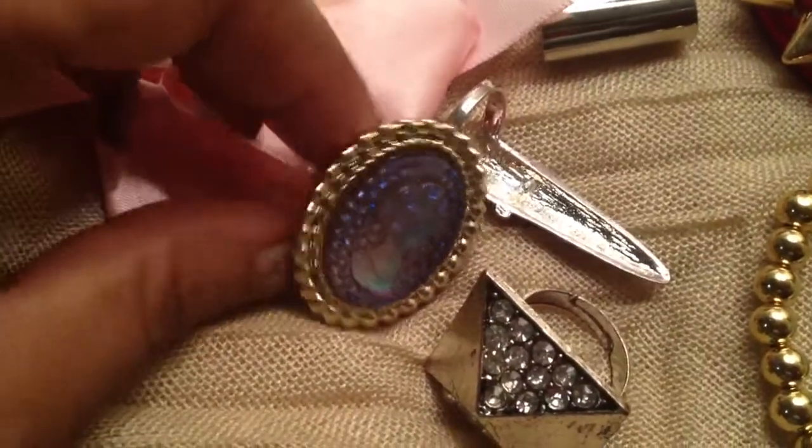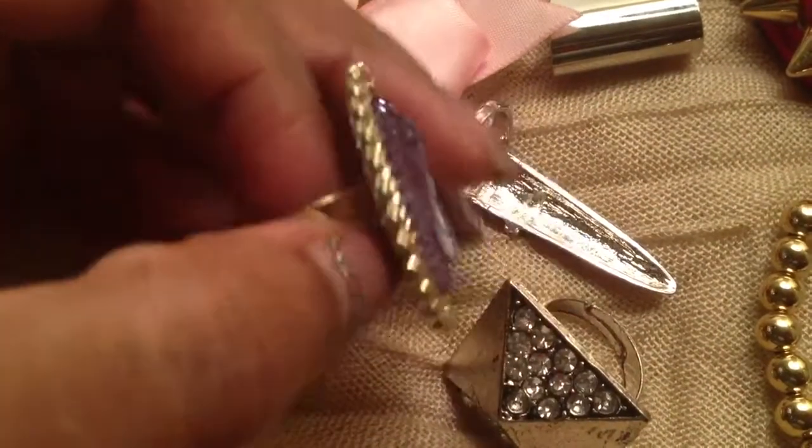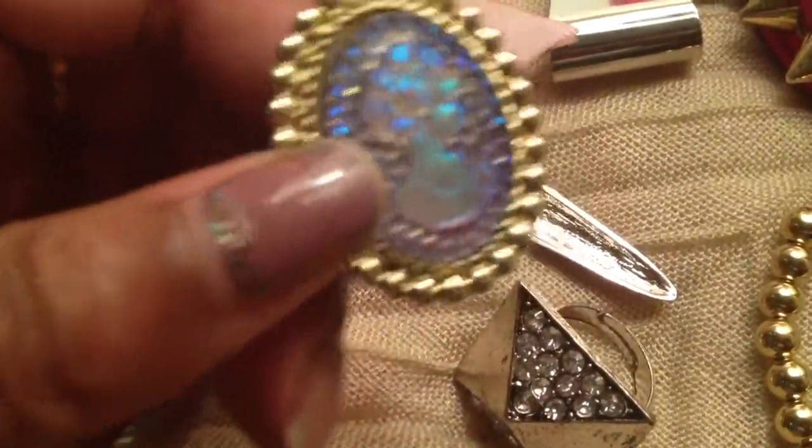Everything in this video was $0.99. Let's get started. This beautiful ring — it's a cameo, it's gold tone, it's adjustable. It's a very pretty ring, and it was $1.